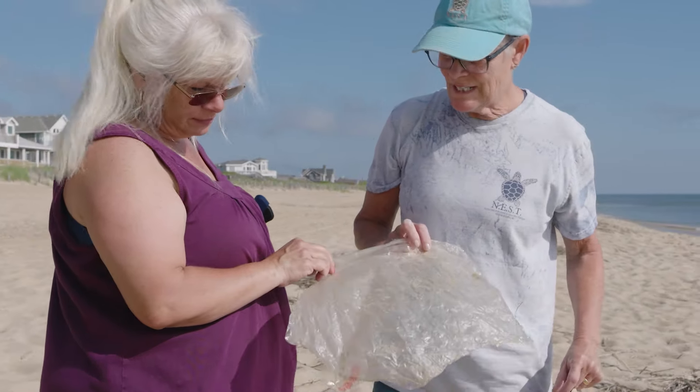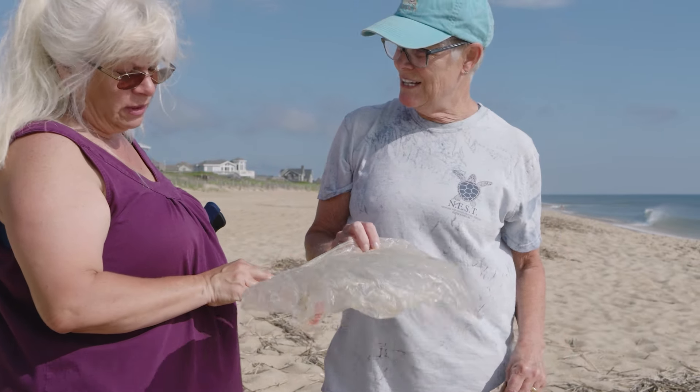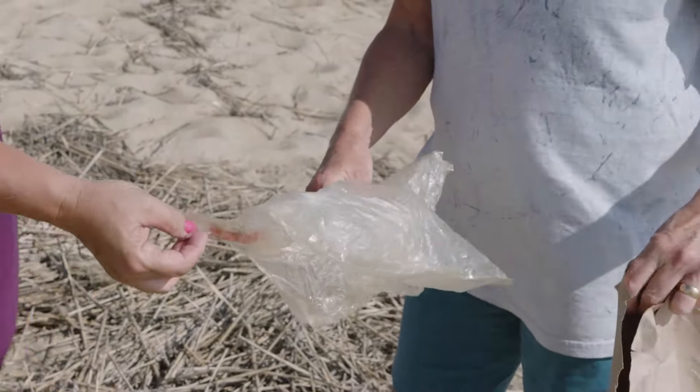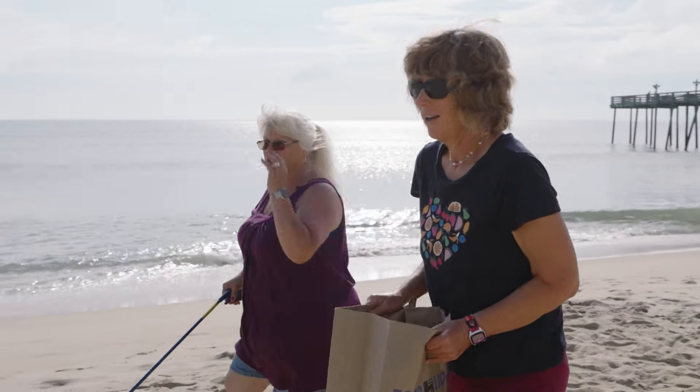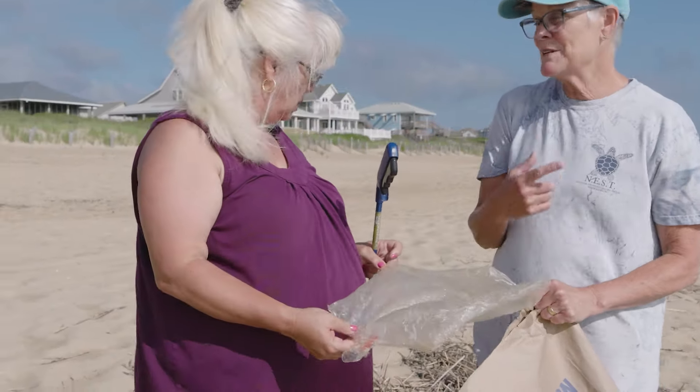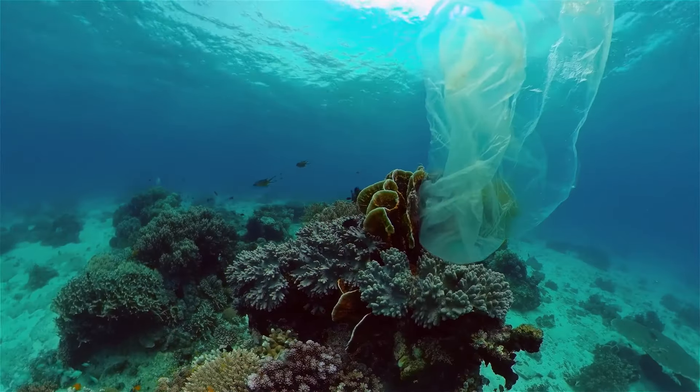Look at that balloon. Looks kind of like a jellyfish if you were a turtle, huh? Absolutely. It took about 10 minutes of walking the beach, and isn't that sad? It was washed up in this sea straw, which means it was out there in the ocean.